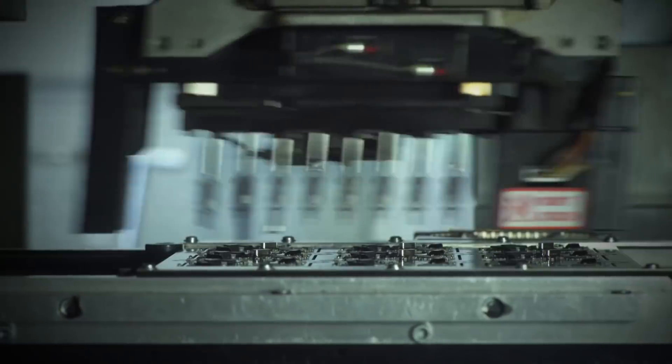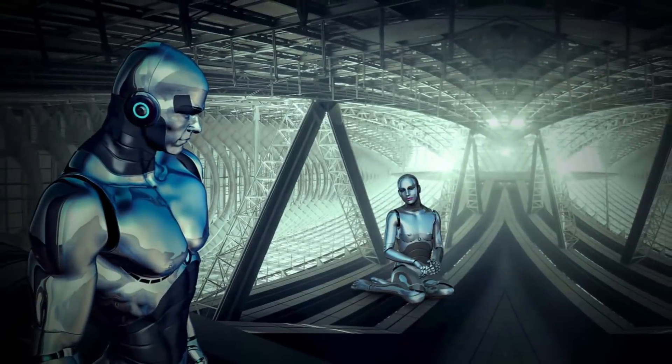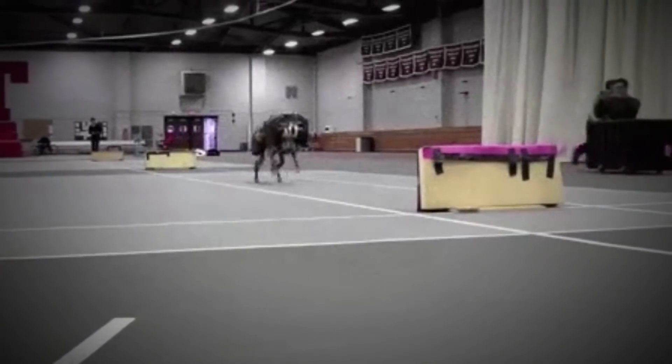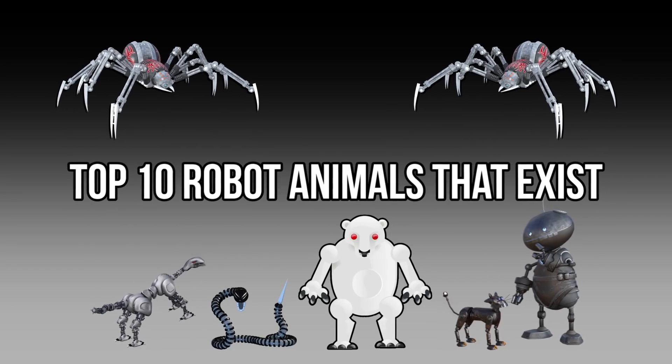The world's scientists love to build robots, especially the lifelike human machines that look and sound like us, but what about animal robots? Many animals have amazing features that enable such robots to solve unique tasks, so keep watching to find out the top 10 robot animals that exist.